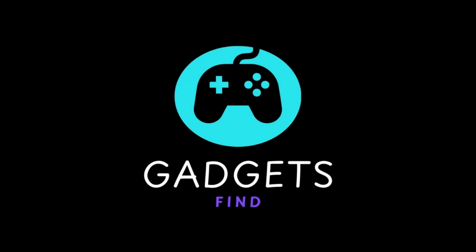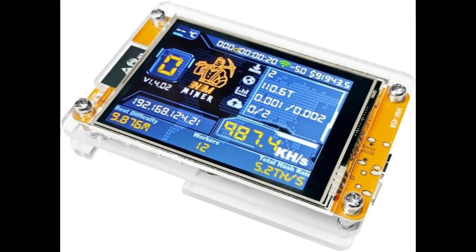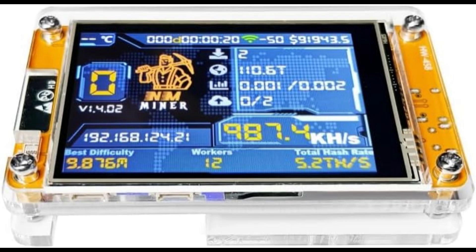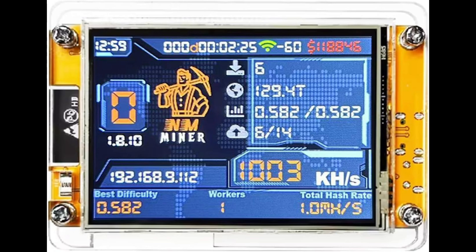Hey guys, a warm welcome to our channel. Today we're checking out the Bitcoin Miner NerdMiner V2, a compact and clever crypto gadget that packs an ESP32 development board with a 2.8-inch smart display for real-time stats. This little miner is designed for solo or lottery mining, meaning it lets you try your luck at mining Bitcoin blocks right from your desk.